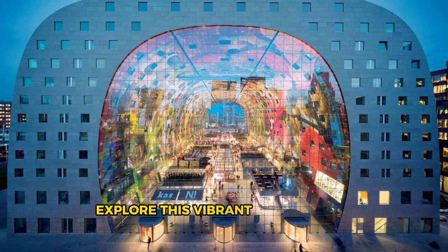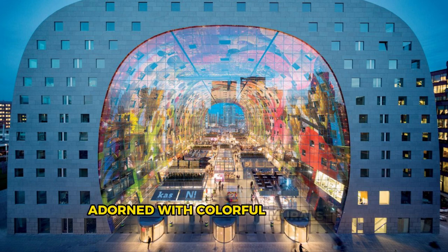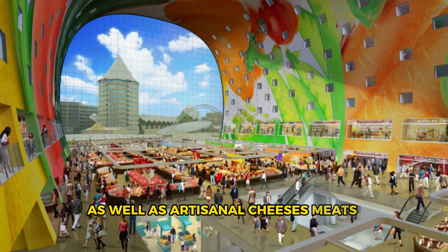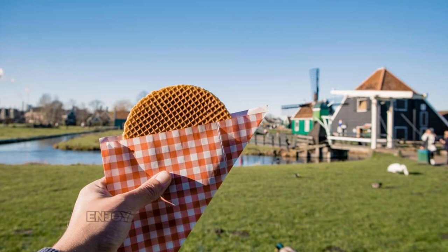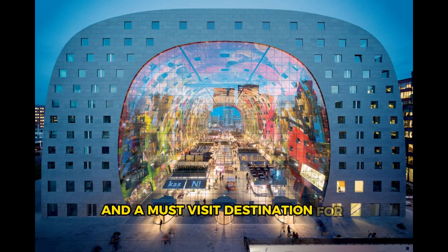Rotterdam Markthal. Indulge your senses at the Rotterdam Markthal, a culinary mecca and architectural marvel located in the heart of Rotterdam. Explore this vibrant indoor food market, housed within a striking horseshoe-shaped building adorned with colorful murals and glass windows. Wander among stalls selling fresh produce, gourmet delicacies, and international cuisines from around the world, as well as artisanal cheeses, meats, and seafood. Sample Dutch specialties such as stroopwafels, bitterballen, and herring, or enjoy a meal at one of the market's many restaurants and eateries. The Rotterdam Markthal is a food lover's paradise and a must-visit destination for culinary enthusiasts.